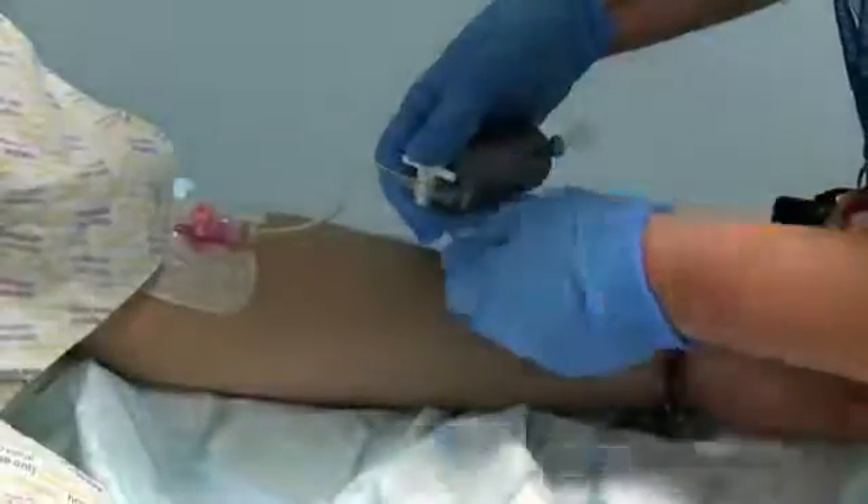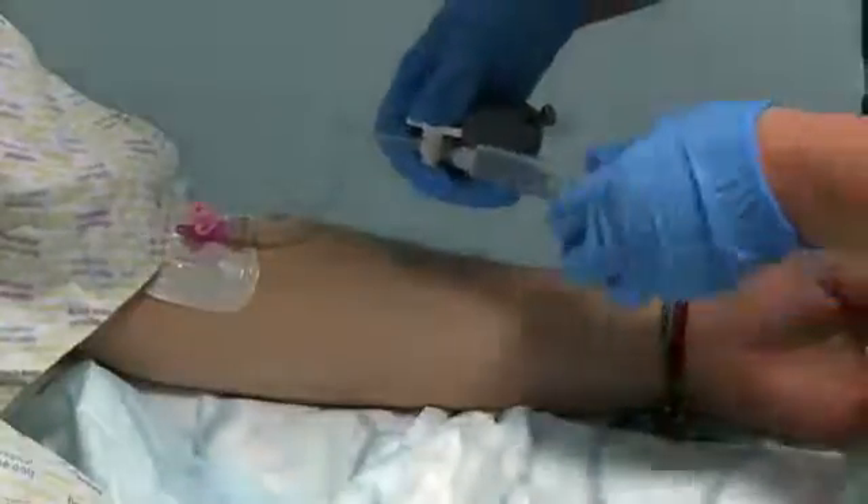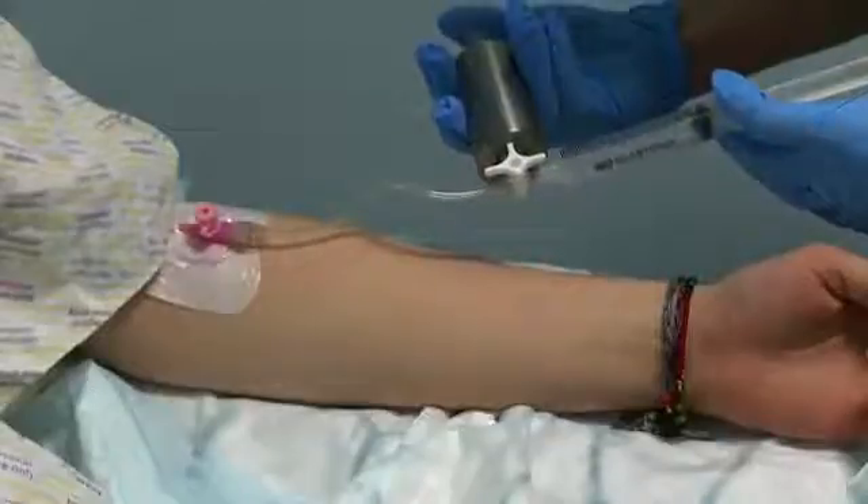Then you have an injection of a very small amount of radioactive drug called a tracer. This is what shows up on the scan. The drug is usually a form of glucose.